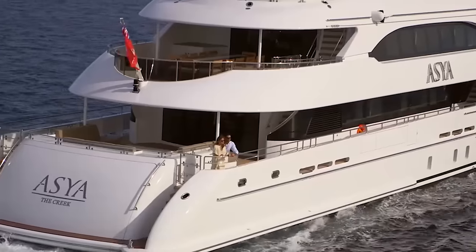Tony Smith with Denison Yachting. Today we're on board the Asaya. This is a 2015 Heeson. She measures in at 46.7 meters in length — that's just under 154 feet.